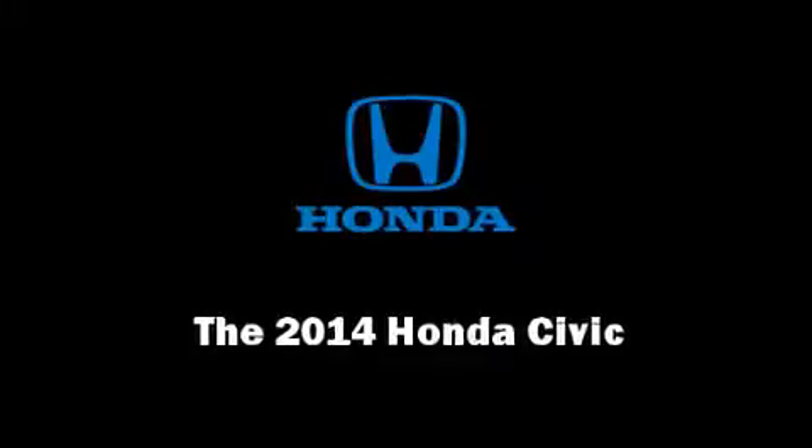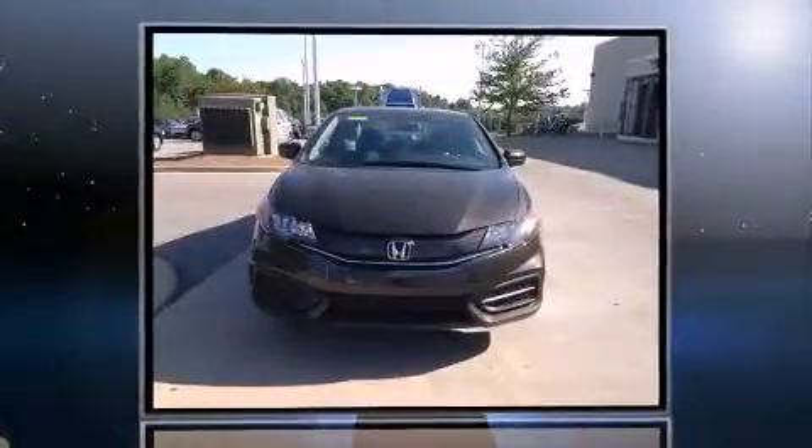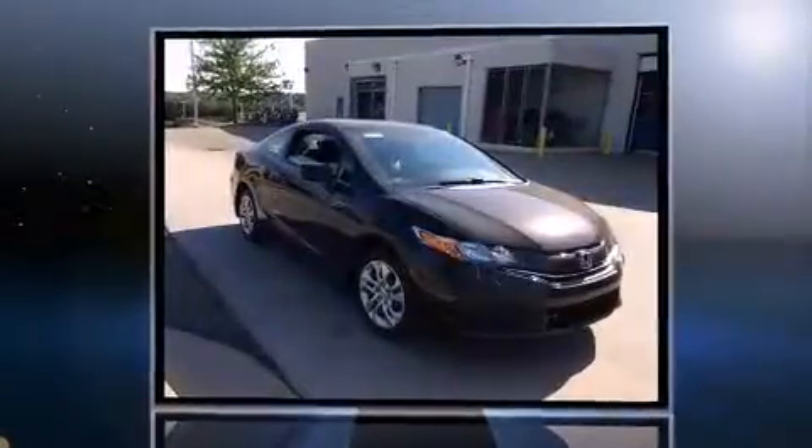Discerning drivers will appreciate the 2014 Honda Civic. This two-door, five-passenger coupe offers the latest in technological innovation and style.